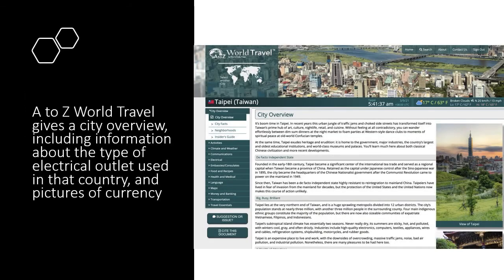A to Z World Travel gives you detailed overviews of cities. You can find out what the seasons are like, what the conventions are around tipping in restaurants, and see pictures of their currency and electrical outlets. This is a great database for planning your virtual or future travel.